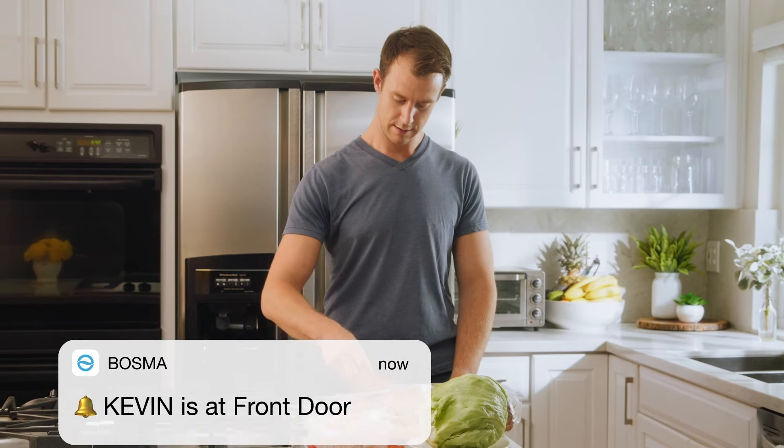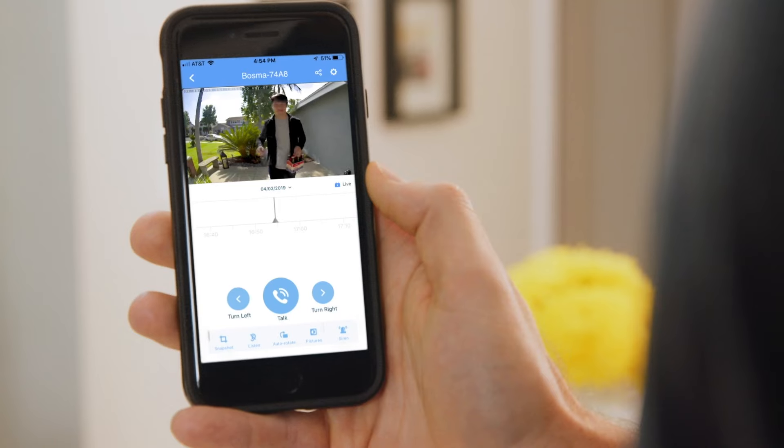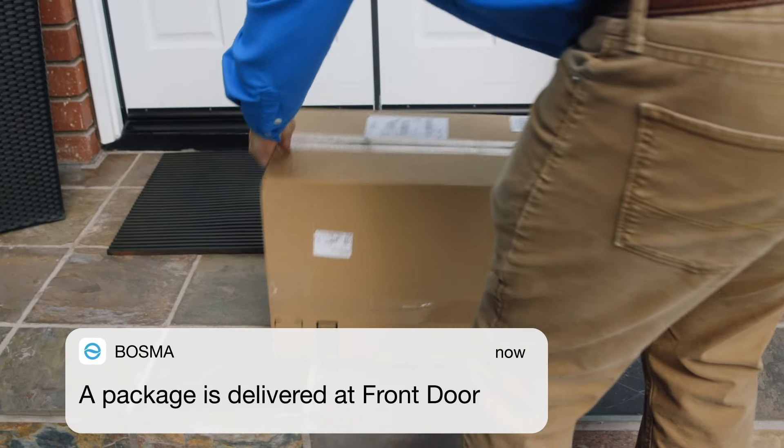With Bozma's facial recognition, this doorbell lets you know if there's a stranger at the door or someone more familiar. Hey man, I'll be there in a second. And package detection lets you know when your package has arrived.